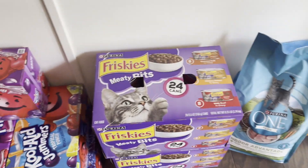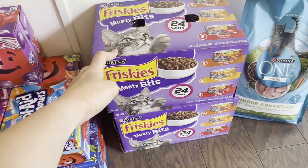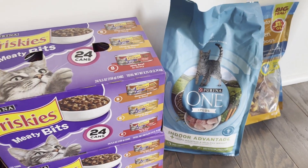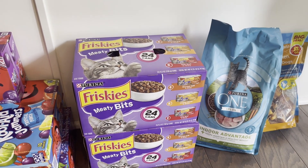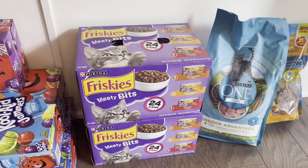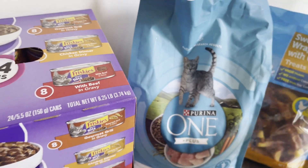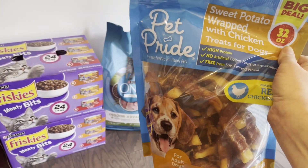I also needed cat food, so I got two 24-pack boxes of canned cat food since I feel like I'm constantly buying it. I also got some dry cat food. I have two cats and I've been giving each of them a can in the morning and at night, so instead I'll give them wet food in the mornings and dry food at night to make it last longer. And I bought the dogs some sweet potato and chicken treats — they love those.